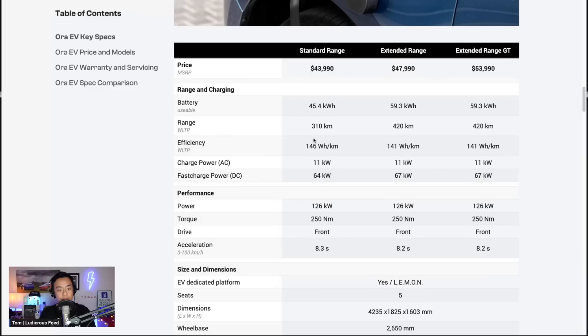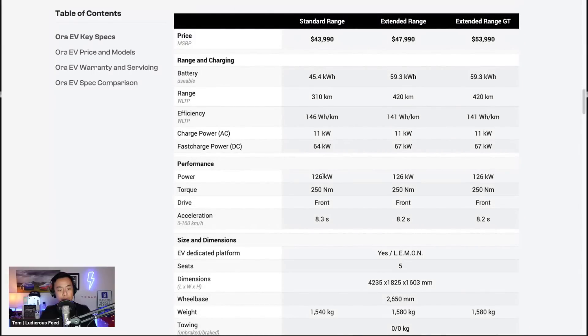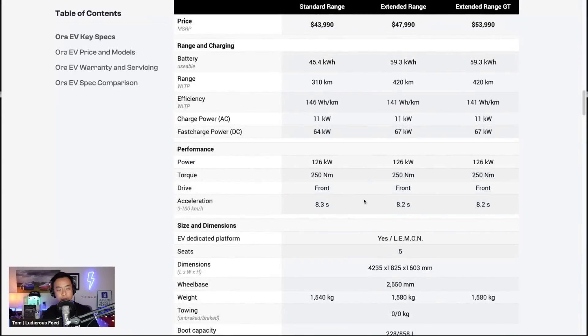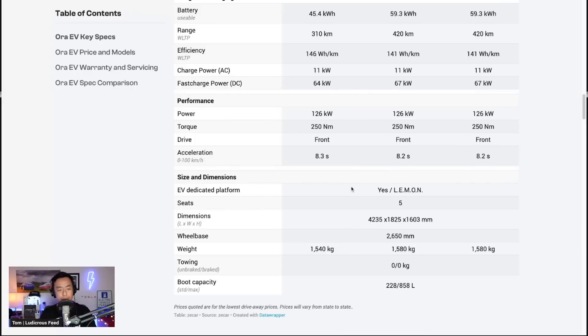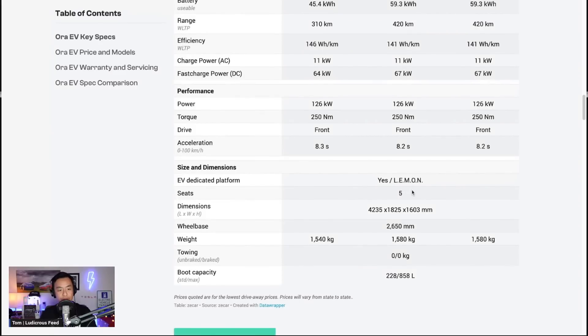Efficiency is 146 to 141 watt-hours per kilometer, which is actually pretty good for a small vehicle — compared to the Atto 3 at around 180 watt-hours per kilometer. AC charge power is 11 kilowatts and DC fast charge is 67 kilowatts. Performance is 126 kilowatts power, 250 newton-meters of torque, front-wheel drive, zero to 100 in 8.3 seconds. It uses an EV-dedicated platform called the LEMON platform — surely they're pulling our leg on that name.